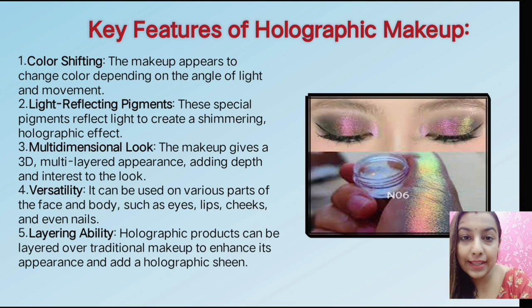Next is layering. The holographic product can be layered over traditional makeup to enhance its appearance. It gives a holographic sheen, and that layer is very good for enhancing its overall appearance.